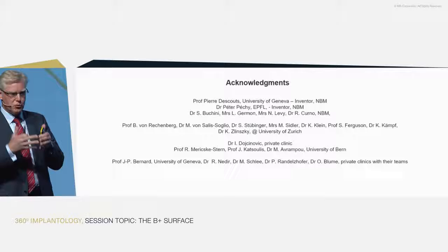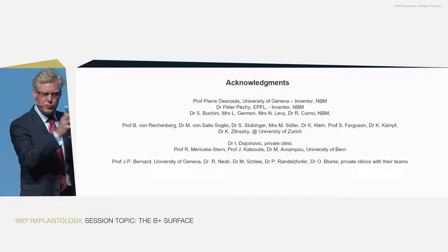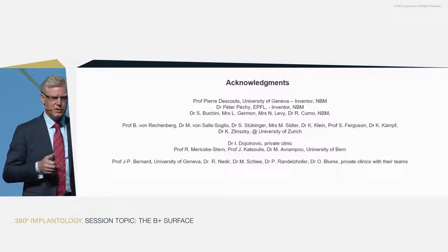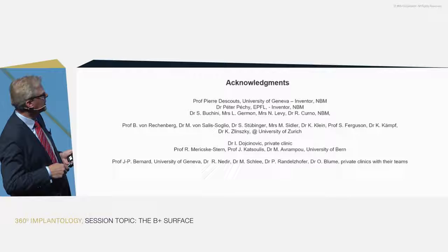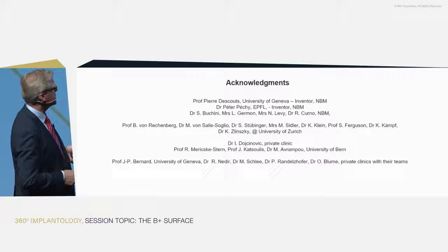Peter Pecci has produced the chlorophyll-like molecules at EPFL, the SurfLink molecules, and new molecules for battery and energy conservation. He is really fantastic. Together with our team at NBM — Sabrina Bucchini, Laurence Germont, Nicole Levy, Richard Curnow, and many more who have been backing us over the years.